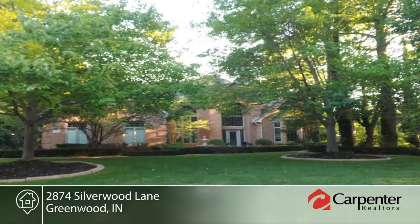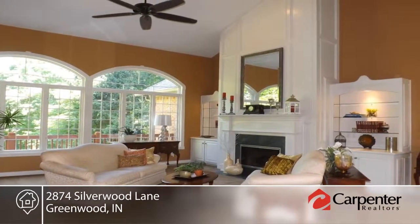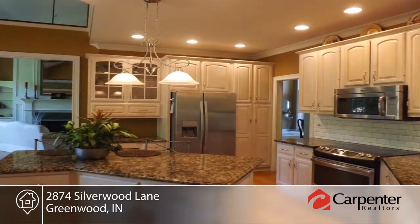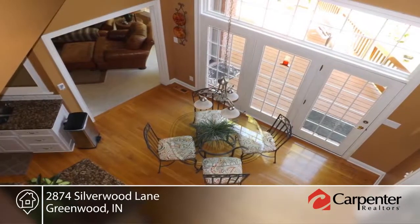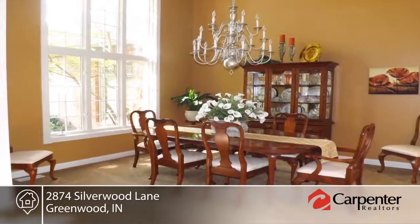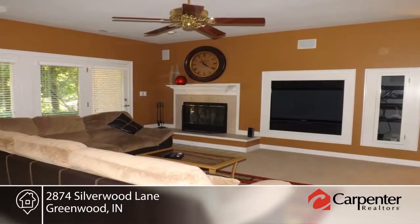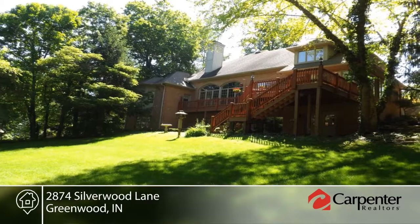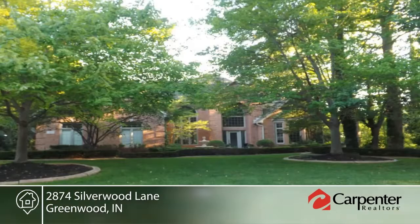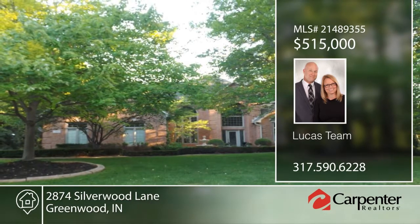Stunning, secluded, distinctive, yet convenient — this four-bedroom, four-bath home sits in the prestigious Timber Valley Heights neighborhood. This home offers an oversized rear yard, spacious updated kitchen with granite countertops, stainless steel appliances, and more. The lower level is complete with a family room, fireplace, bedrooms, full bath, game room, and yard access. The Lucas team would love to show you everything in person. Call now to schedule your private showing.